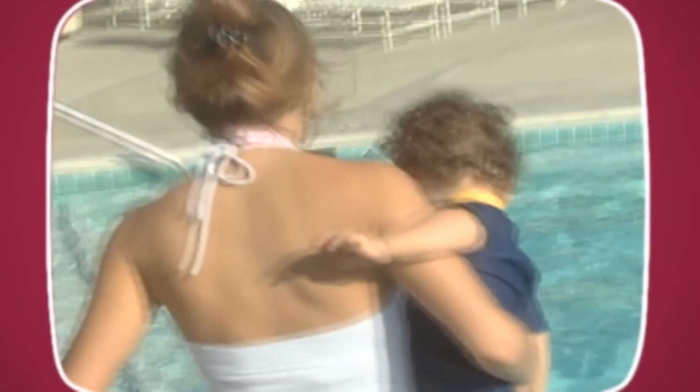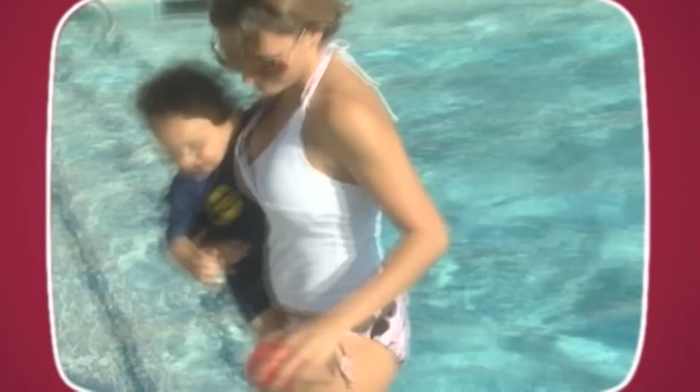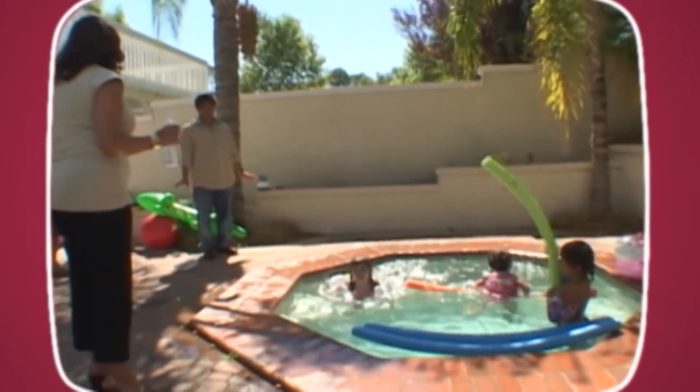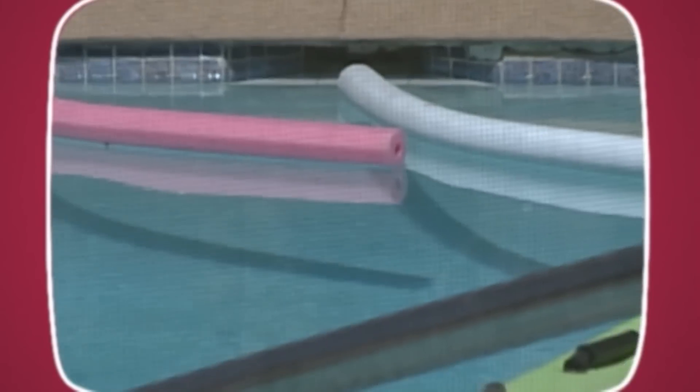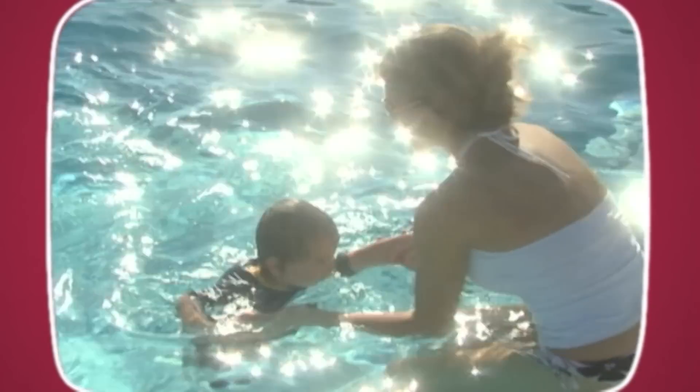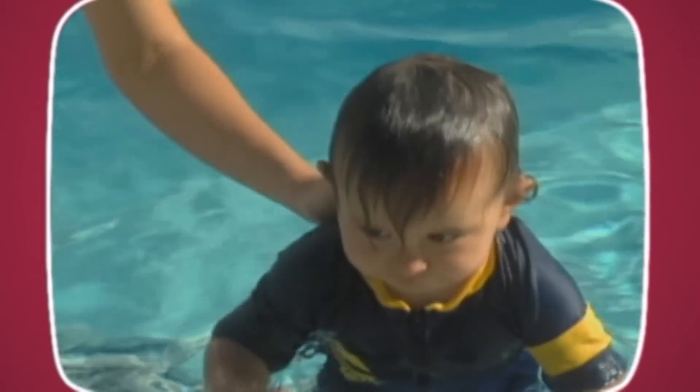How and when should you introduce your baby to a swimming pool? Safety first. Never leave your child unattended in the pool or near it. Always secure your pool to prevent possible drowning incidents. Introducing your baby to the water at an early age is likely to diminish water anxiety.